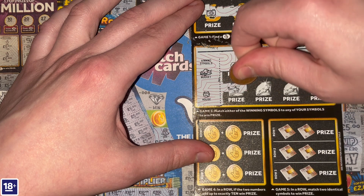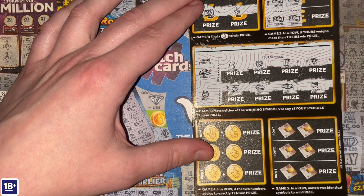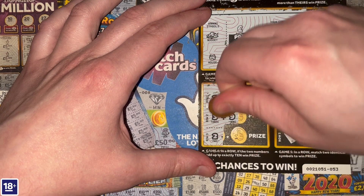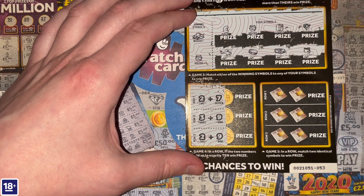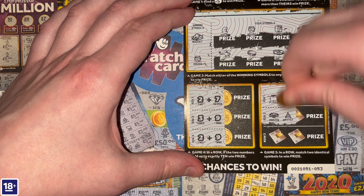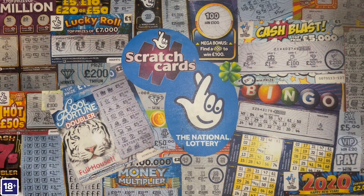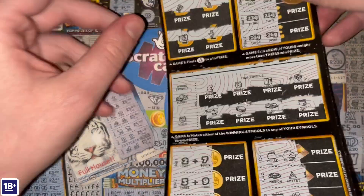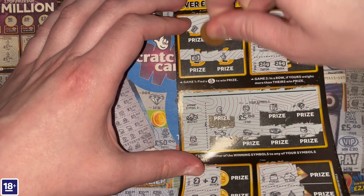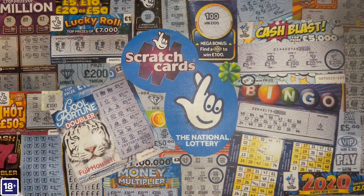Any more for any more? Not there. Add up to 10 next: two plus seven, three plus nine, two plus nine — close, close, close. And finally, match two identical symbols to win — person, cloud, mansion, amethyst, suitcase and film. So it is just the three wins on this card. Lovely to see two sets of crossed fingers and a house. How much are these wins going to give me — is it going to be 15? Five, five, and five — yes, it is 15 pounds!